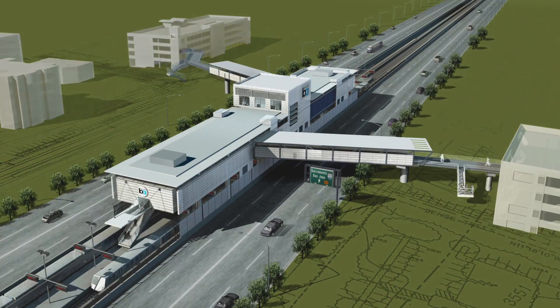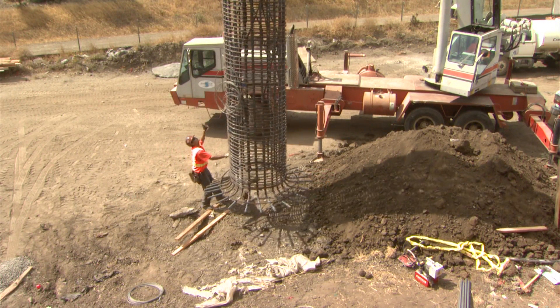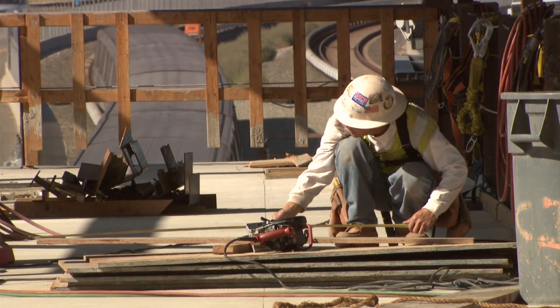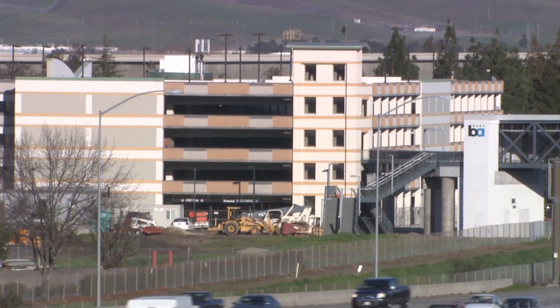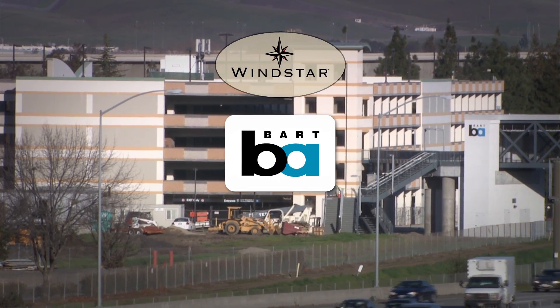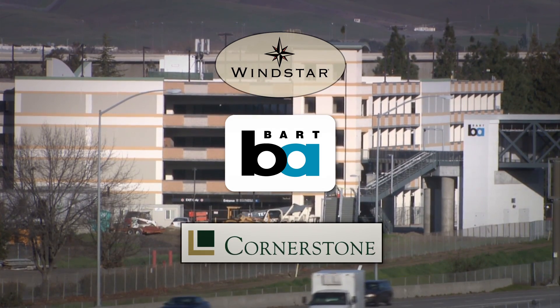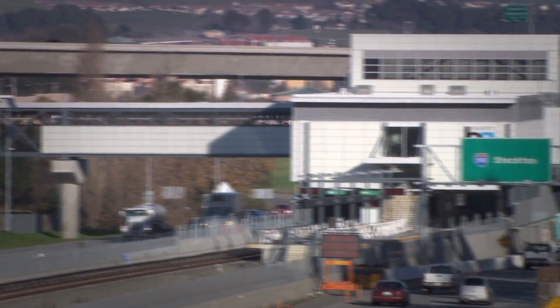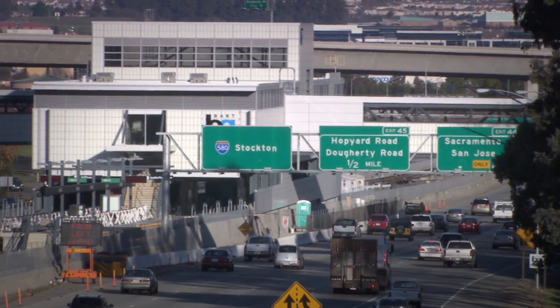The new station was built without federal money. Instead, it was the first ever BART station to be built as a public-private partnership under the California Infrastructure Financing Act. Significant funds were provided by BART's private development partners, Windstar Properties and Cornerstone Real Estate Advisors. BART sold land on either side of the station to these companies in exchange for money used to help build the station.